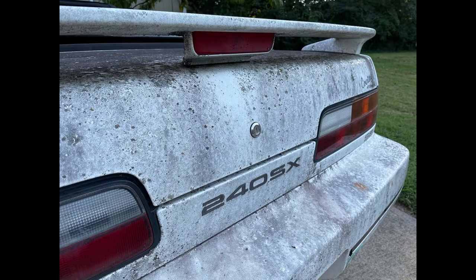So at the end of the last video, I left you with this — my 1993 Nissan 240SX convertible.